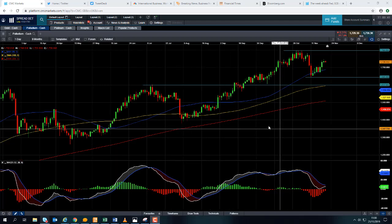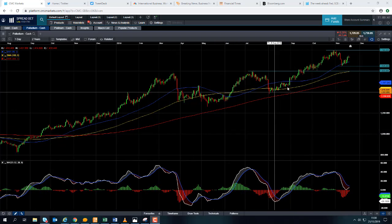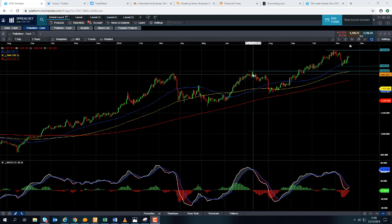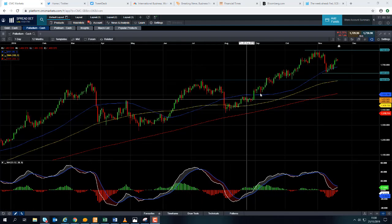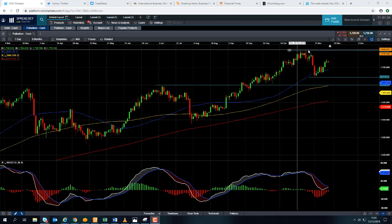The longer term view is that Palladium has been in a solid upward trend for a number of years now. We've seen record highs achieved in the early part of 2019 and in the summer of 2019, and this is a lovely example of an upward trend that we're in again. It was only at the beginning of the month that we set, once again, all-time highs.